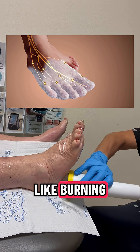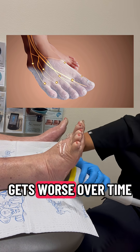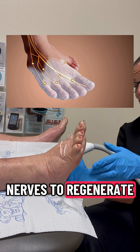Neuropathy in the feet can feel like burning, tingling, numbness, or even electrical shocks, and often it gets worse over time. Traditional treatments like medication only manage symptoms, but what if we could actually stimulate your nerves to regenerate?